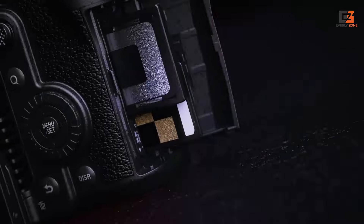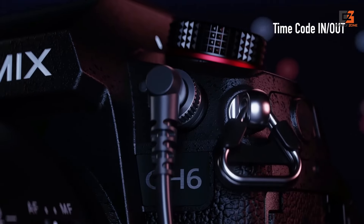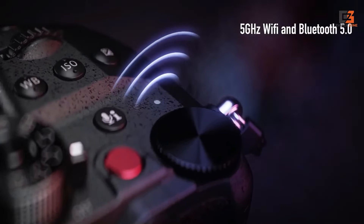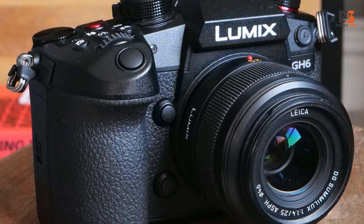There's still no phase detection AF, although contrast-based autofocus performance does seem improved from the GH5 Mark II. Stabilization is superior too, courtesy of an algorithmic upgrade that makes the GH6 one of the best cameras for smoothing out walking motion in a natural way.